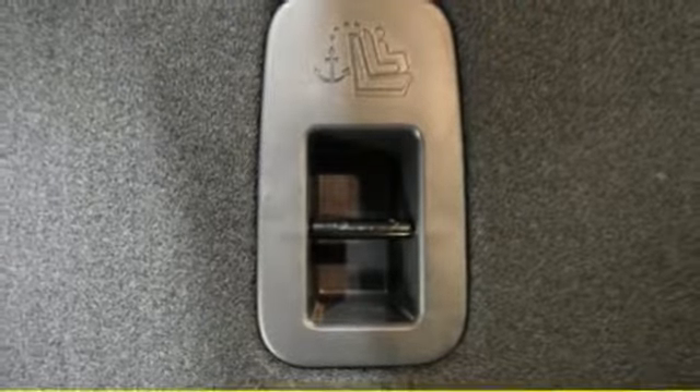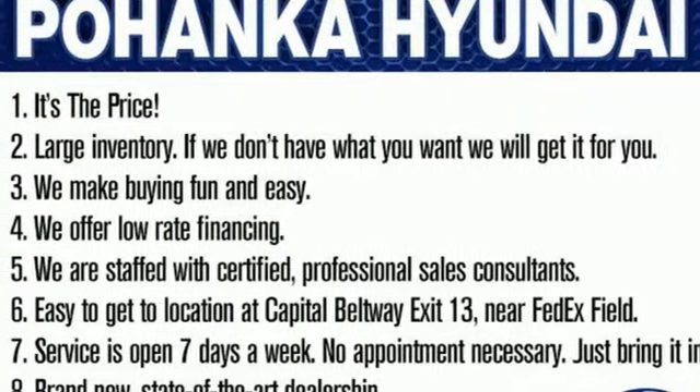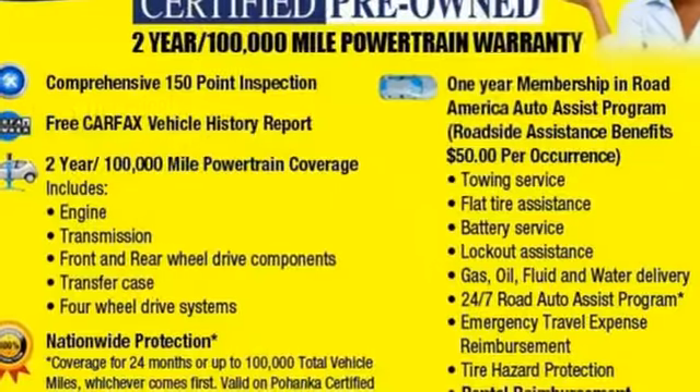Power heated mirrors, external memory control, hands-free lift gate, doors and push button start proximity key, and V6 engine.